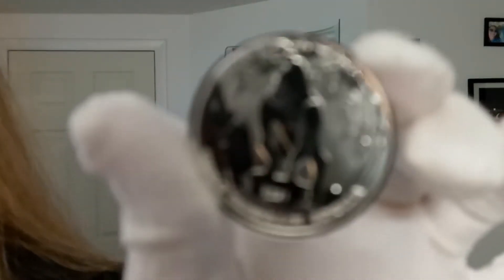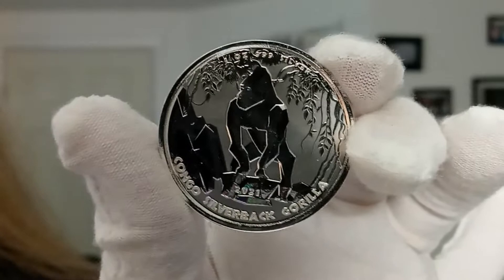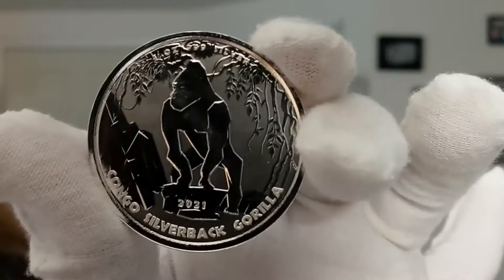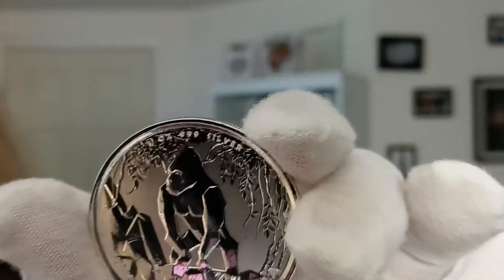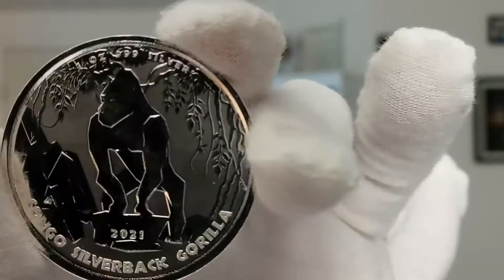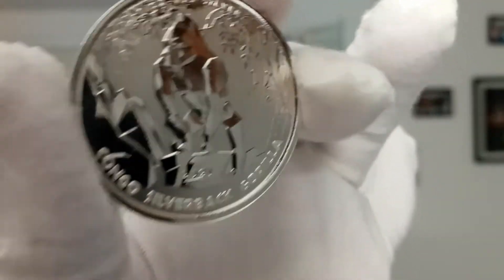This is the 2021 one ounce silver silverback gorilla. This is the seventh issue in the series, and this piece features geometric shapes forming the image of the silverback gorilla.